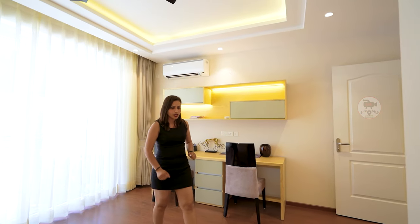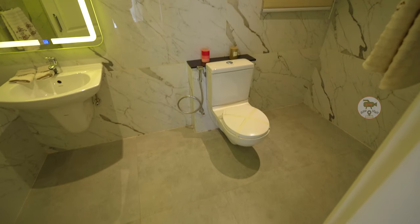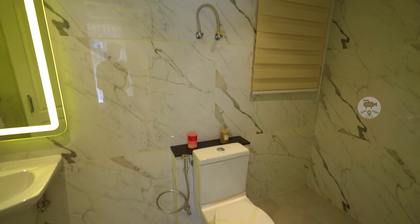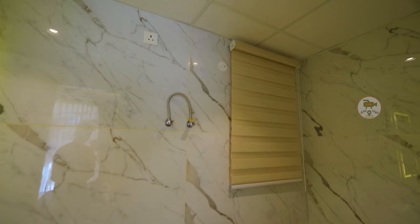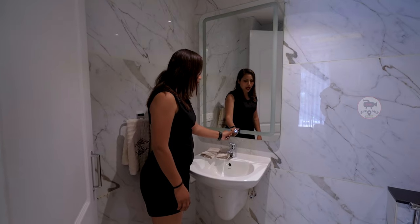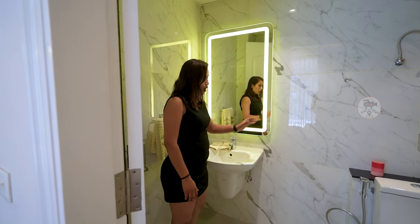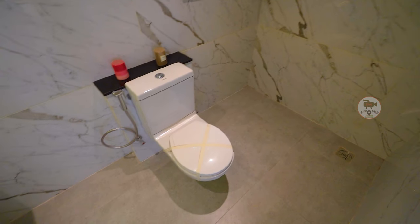In this bedroom, you also get an attached washroom. You also get a good washroom size here with good tile work and good lighting. For the vanity, you get a vanity with LED light. In the center you have a seat area, and on the side you have a shower area.